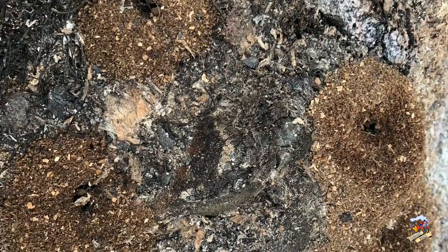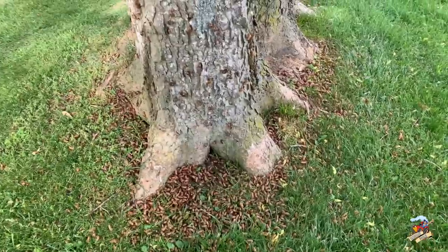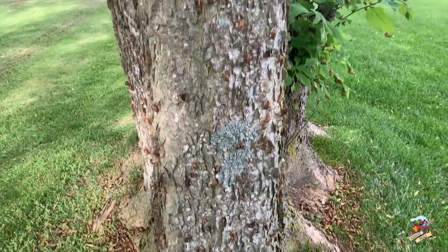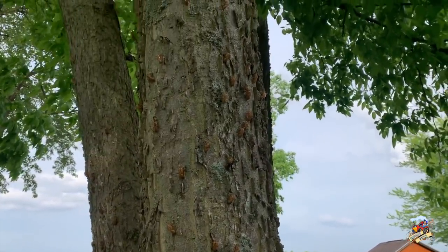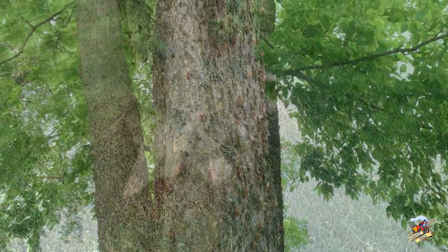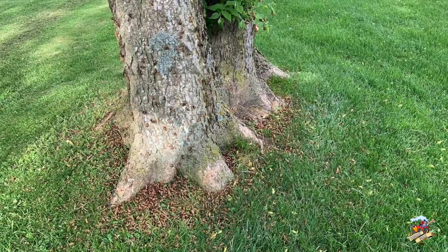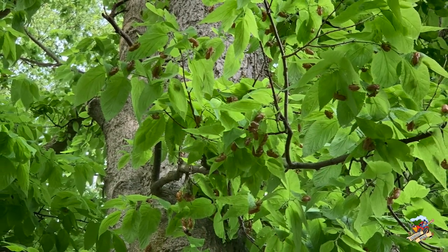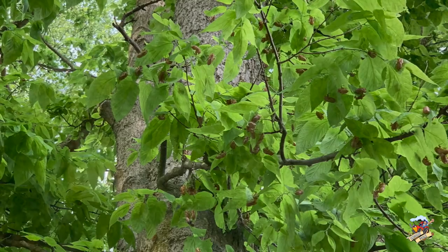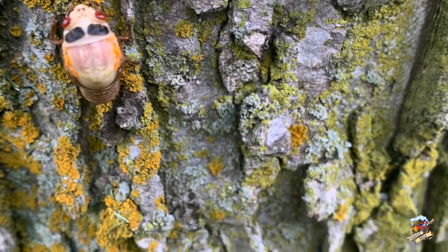The cicadas here are considered Brood X. They come out of the ground once the soil temperature reaches 65 degrees, crawl up the trees, and then crawl out of their shell. They're making quite a mess — look at all these things. We see a little bit of these every year, and we had them 17 years ago, but nothing like this. It made me kind of sick when I was weed eating and mowing around these trees — they were all over the leaves. This lasted a couple weeks; one night they were really bad.